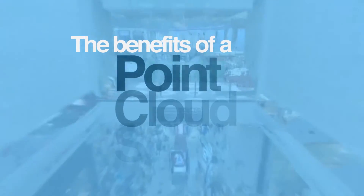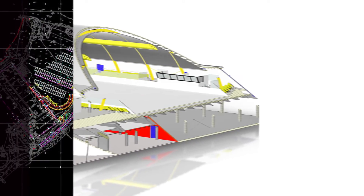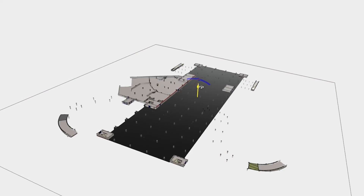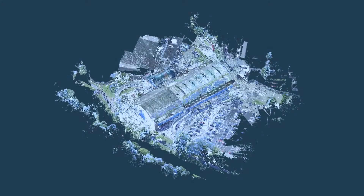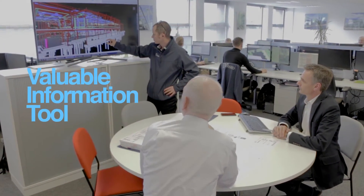The Benefits of Commissioning a Point Cloud Survey. A Point Cloud Survey captures the precise geometric detail of even the most complex structures quickly and accurately, and creates a valuable information tool for all members of a project team.